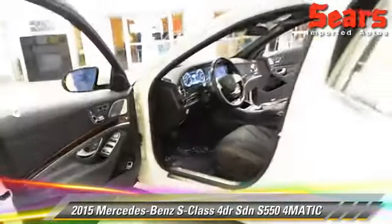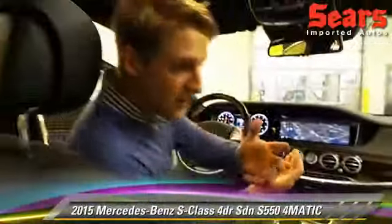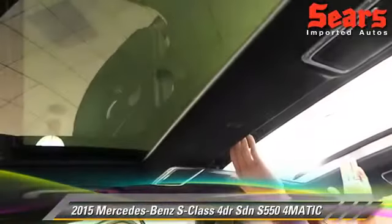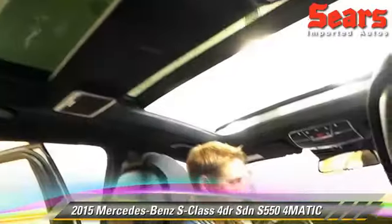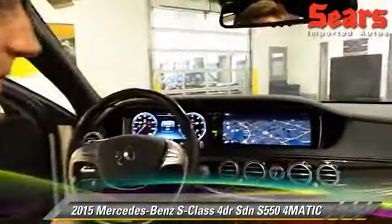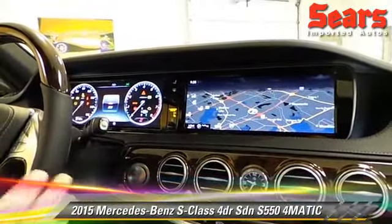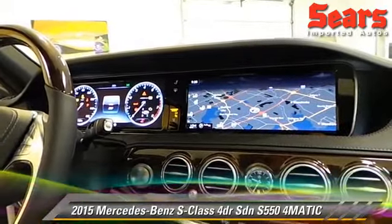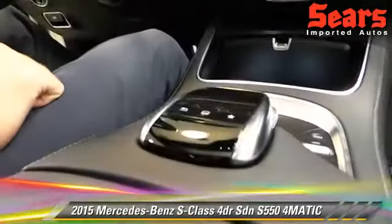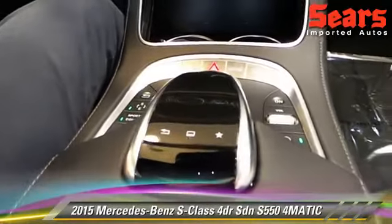Let's take a look inside. All the S's now come with a standard panorama roof, so you've got the great pane of glass in back and the moon roof in front is huge compared to older versions. Also, these 12.3-inch displays for navigation, phone, and radio. For 2015, one of the refinements is this touch pad — I can navigate through the screen just like an iPad or your cell phone. Very simple and intuitive design.